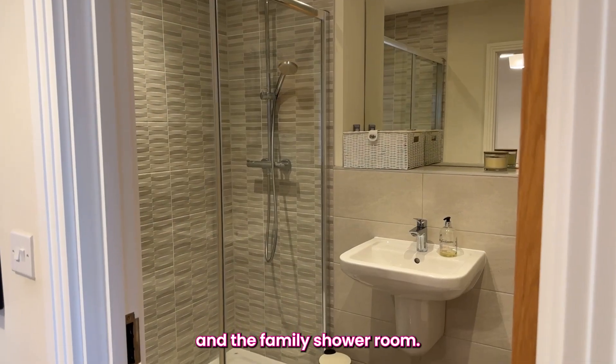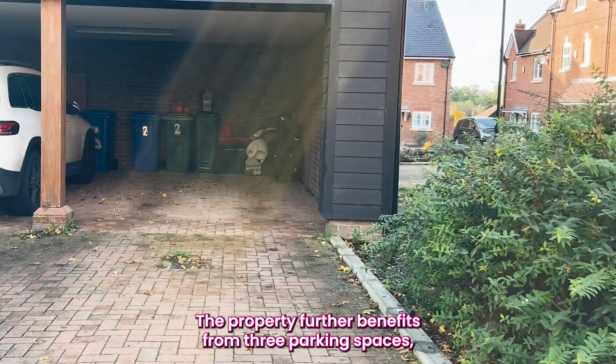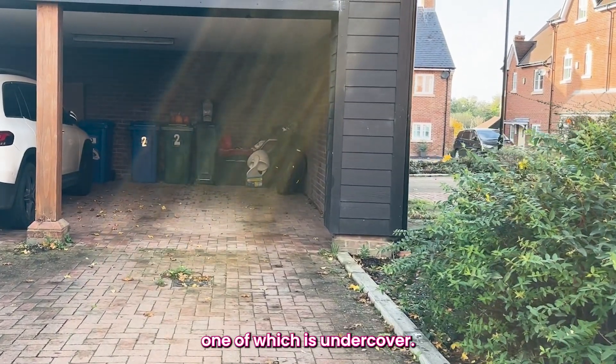And the family shower room. The property further benefits from three parking spaces, one of which is undercover.